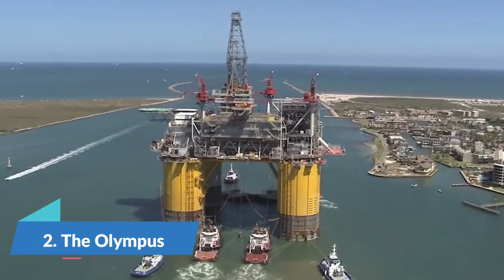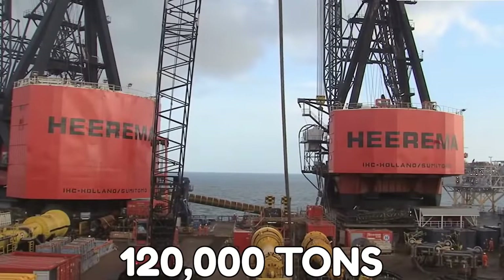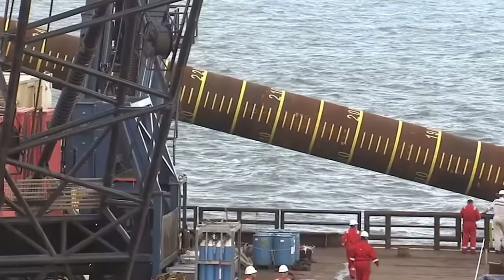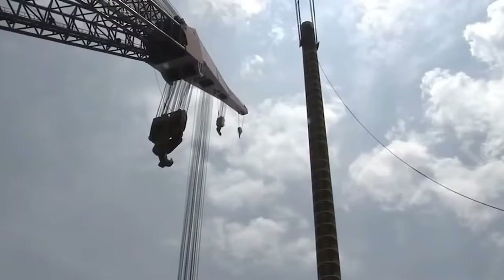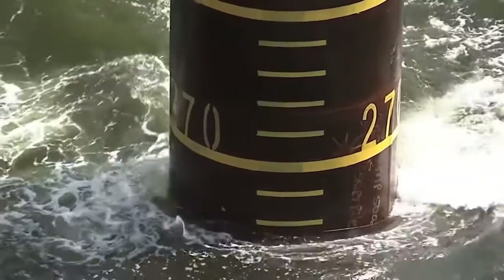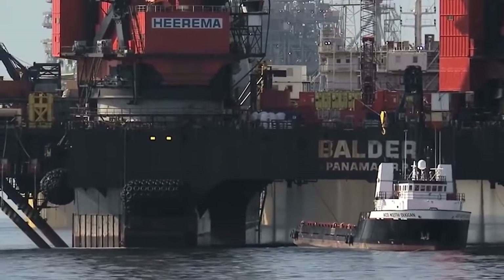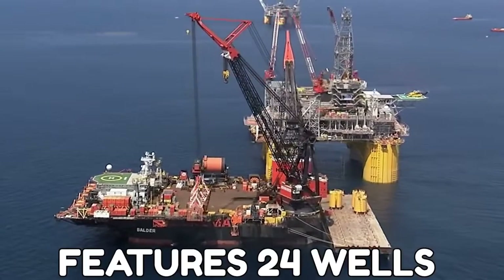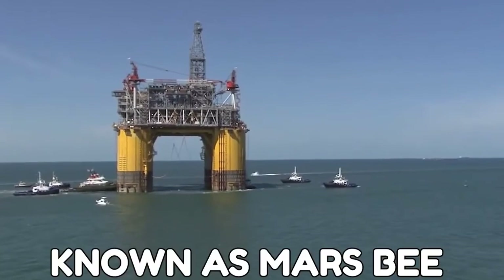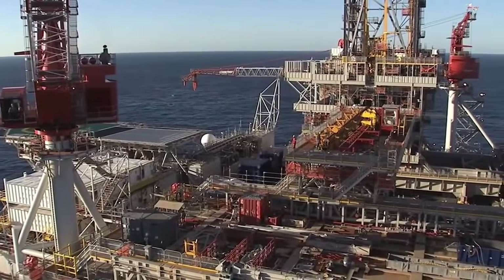Number 2: The Olympus. This oil rig weighs over 120,000 tons and also sits 40 stories high. The Olympus is located in the Gulf of Mexico. It is structurally attached to the seafloor about 3,100 feet below the surface by large, thick pipes. Amazingly, the platform features 24 wells. Olympus is also known as Mars B, and is still Shell's largest floating deep water platform.